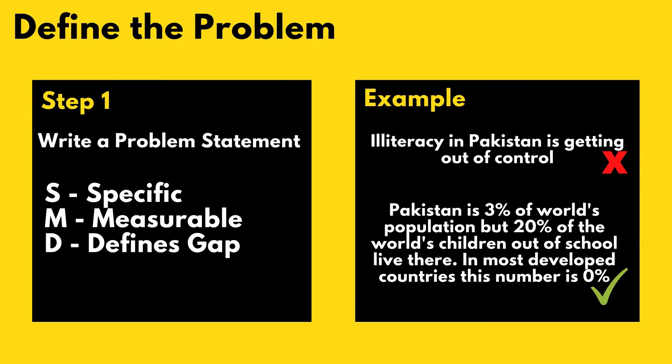...we could say: 'Pakistan is 3% of the world's population, but 20% of the world's children out of school live there.' We can further add that the ideal state — as seen in developed countries — is 0%. So instead of saying illiteracy is getting out of control, you're being much more specific, you've provided measures, and you've included something that explains the gap versus a target or ideal state.